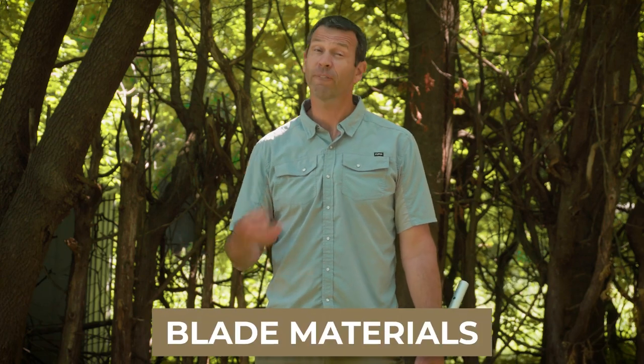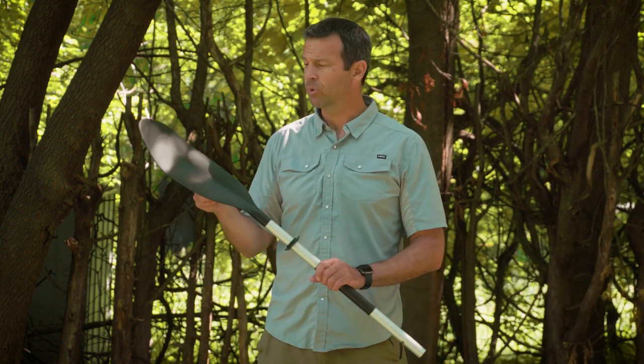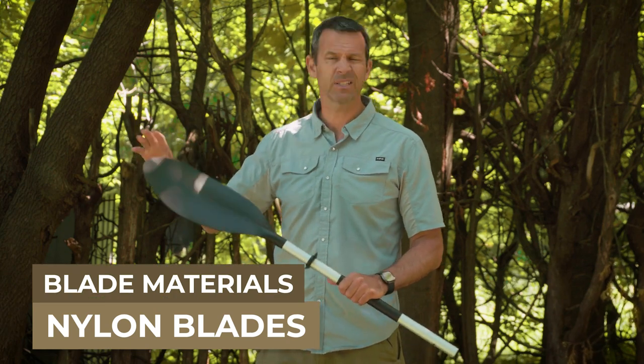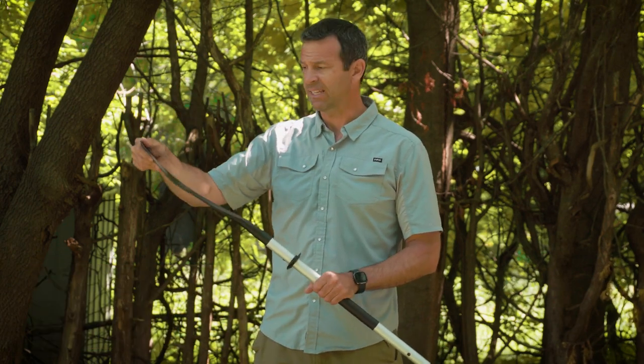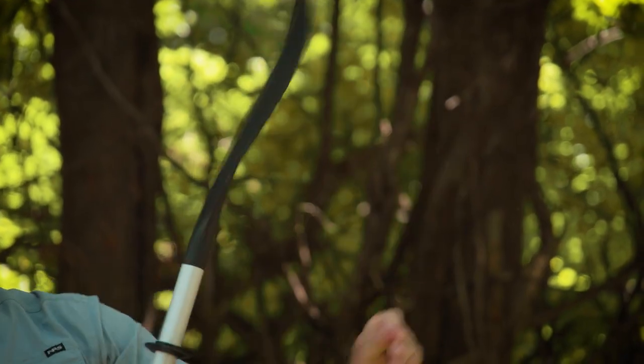When it comes to blade materials, there are four real options ranging from least expensive to most expensive — and obviously with that, the performance increases. We'll start with nylon blades. Nylon blades — basically plastic blades — are the least expensive blades, and they tend to be quite flexible, which means very low performance. You lose so much of the power of your stroke to the flex in the blade.